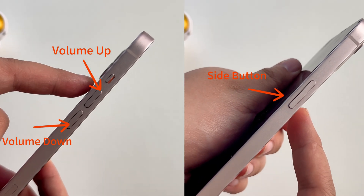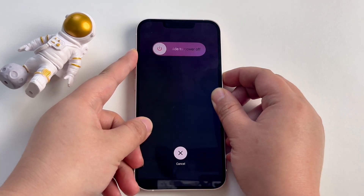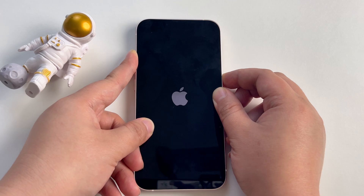First of all, quickly press and release the Volume Up button, then quickly press and release the Volume Down button, and finally press and hold the Side button until the Apple logo appears.